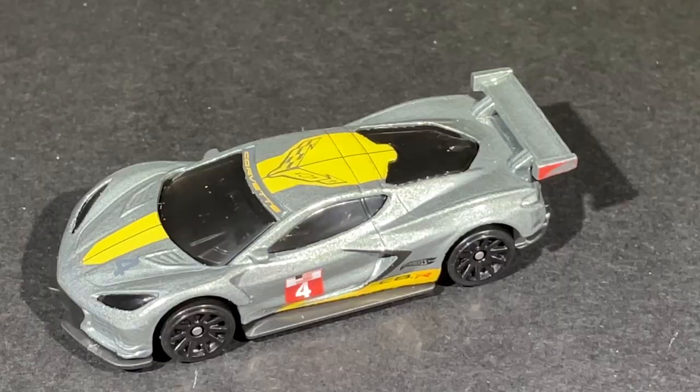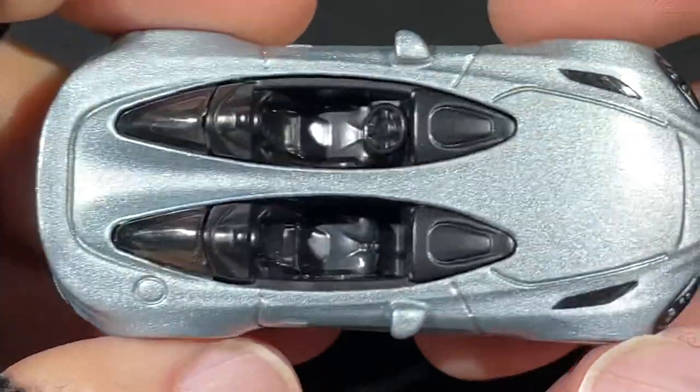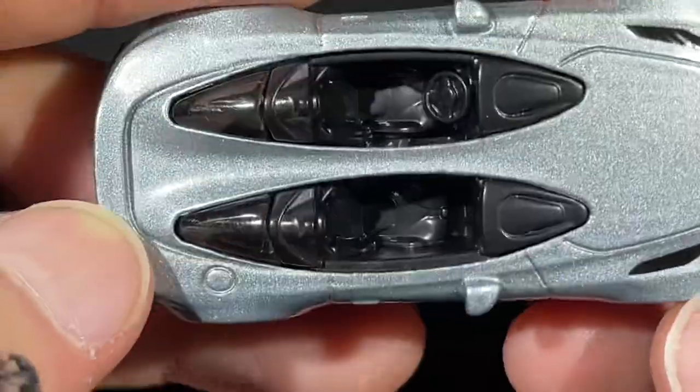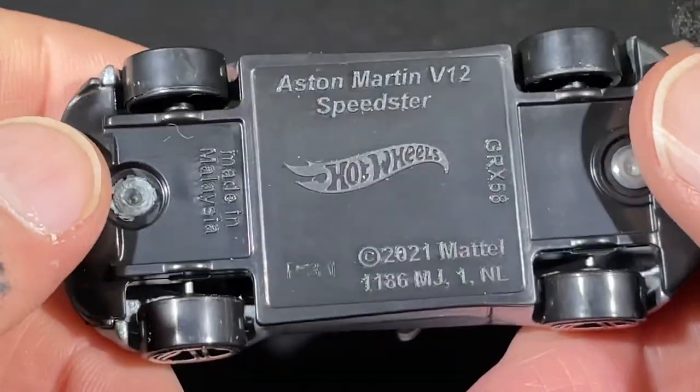This one has been out recently in white. Here's the metallic silver version — I think this was the first one. It was a brand new casting for 2021: the Aston Martin V12 Speedster. Look at that nice chrome on the wheels, double spokes, mirrors on the side, and all open canopy.